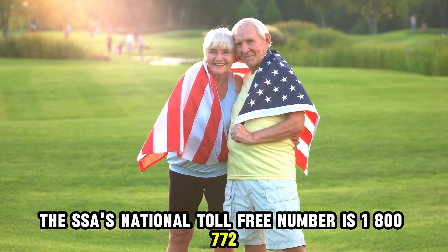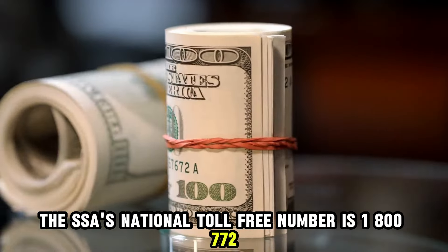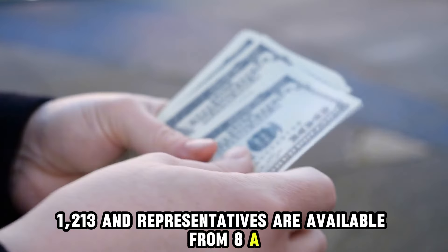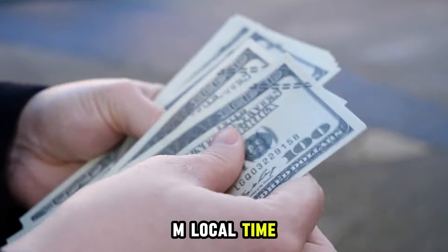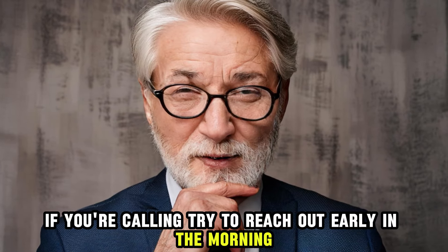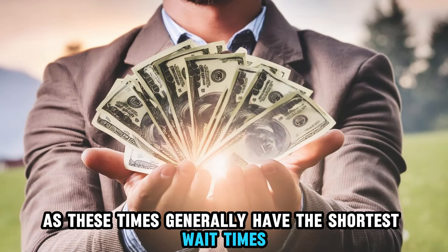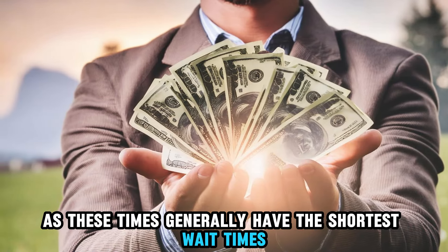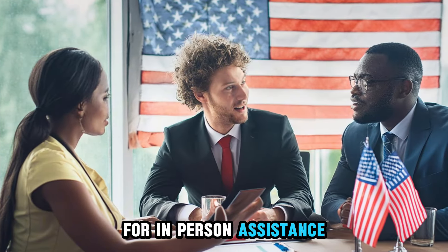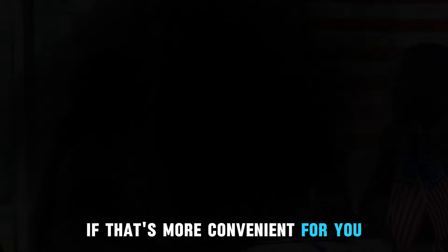The SSA's National Toll-Free number is 1-800-772-1213, and representatives are available from 8 a.m. to 7 p.m. local time, Monday through Friday. If you're calling, try to reach out early in the morning or later in the week, as these times generally have the shortest wait times. You can also visit a local Social Security office for in-person assistance if that's more convenient for you.